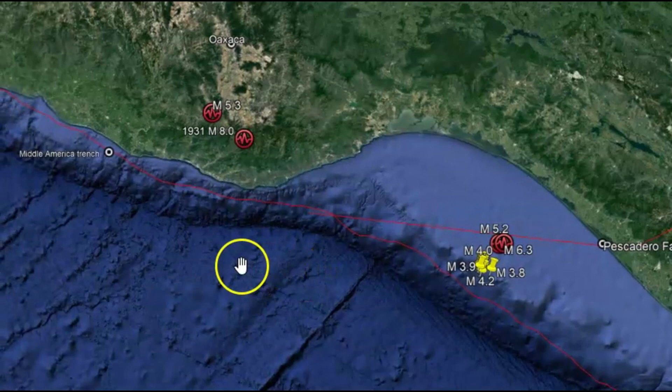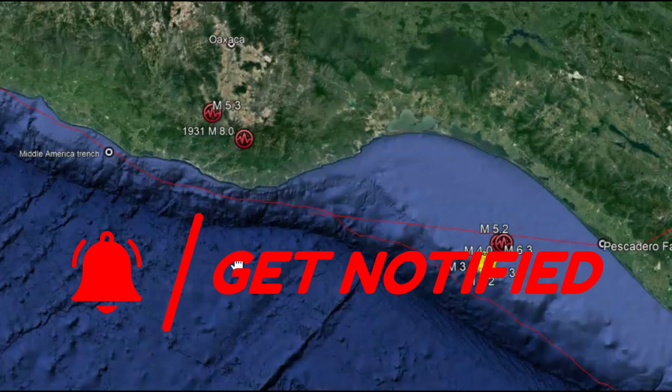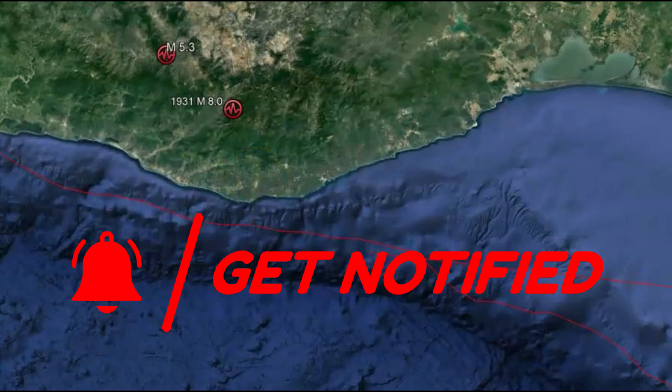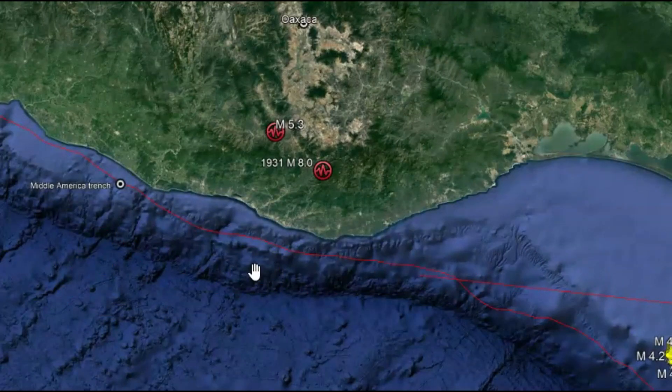So who knows what's going to happen next — you just have to keep watching and be prepared. There is a history of large earthquakes. You can see in 1931 there was a magnitude 8.0, also caused by the subduction of the Middle American Trench.